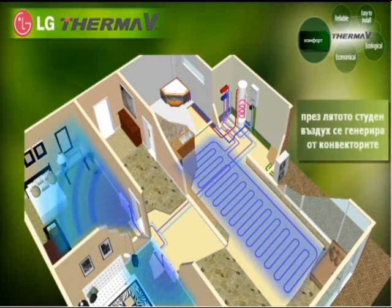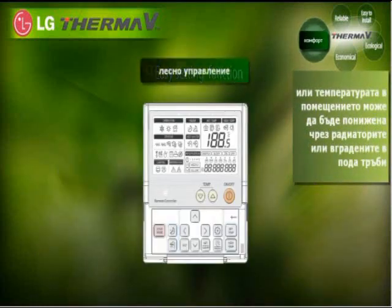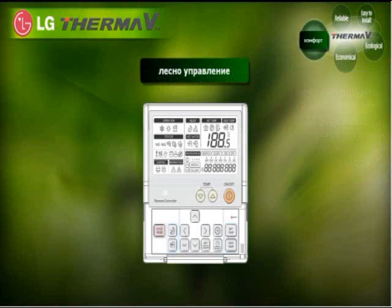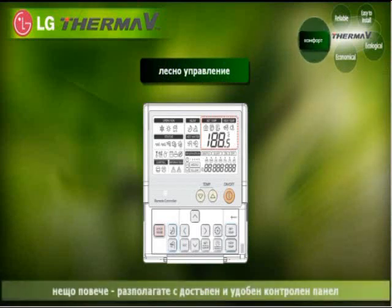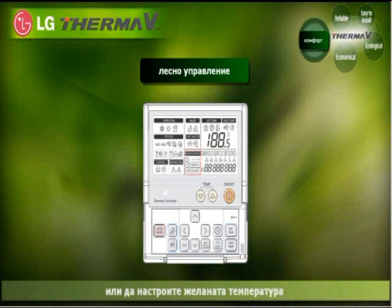In summer, cool air is generated through a fan coil unit, or the room temperature can be lowered through underfloor pipes and a radiator. Moreover, a user-friendly controller enables customers to easily check specific information on operation and temperature change of the entire system.